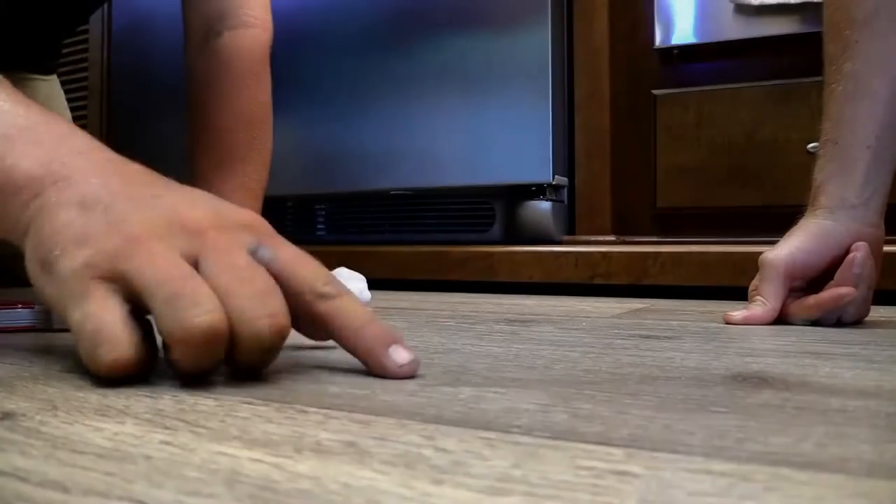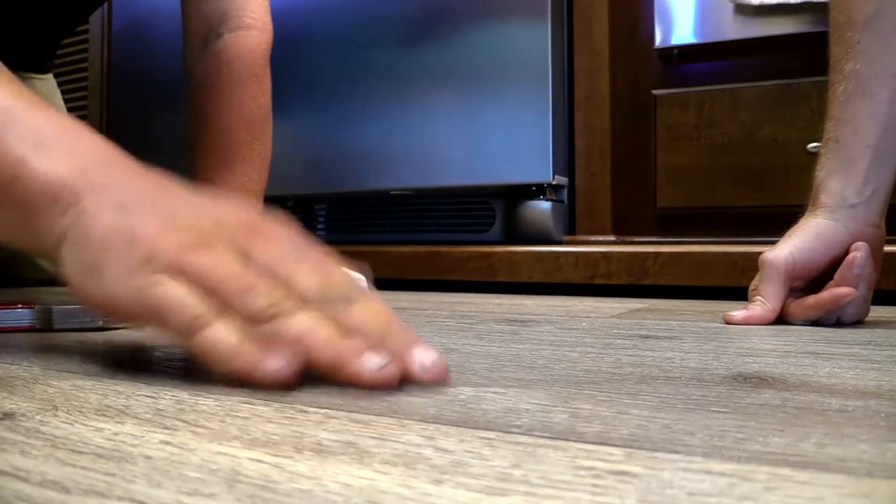It's a scratch — so if you were walking around barefoot you would feel this, otherwise you would almost never see it.